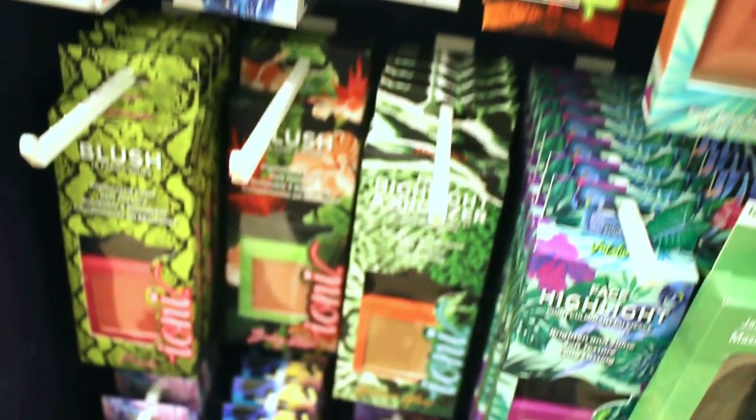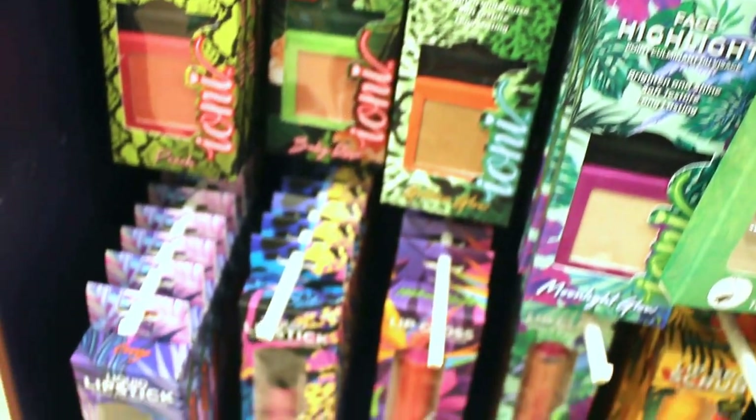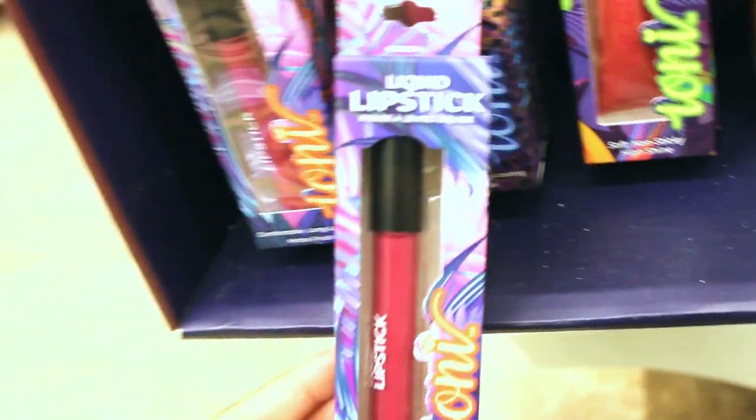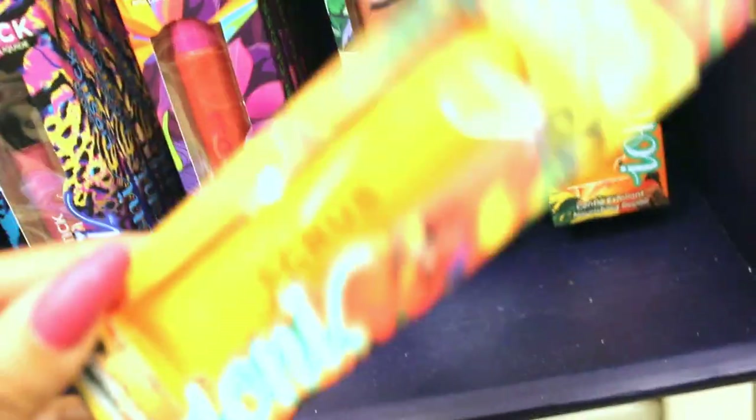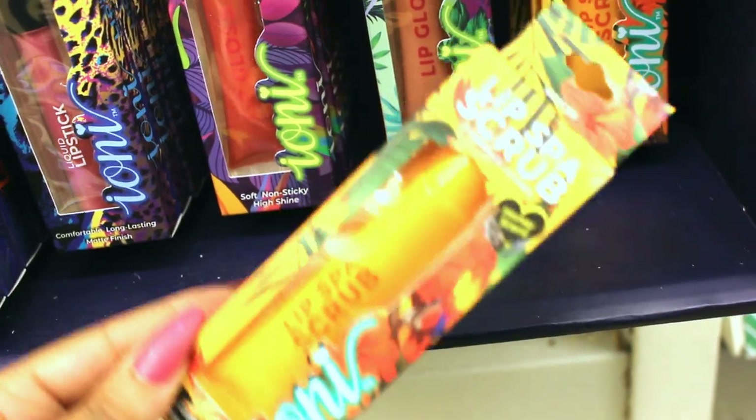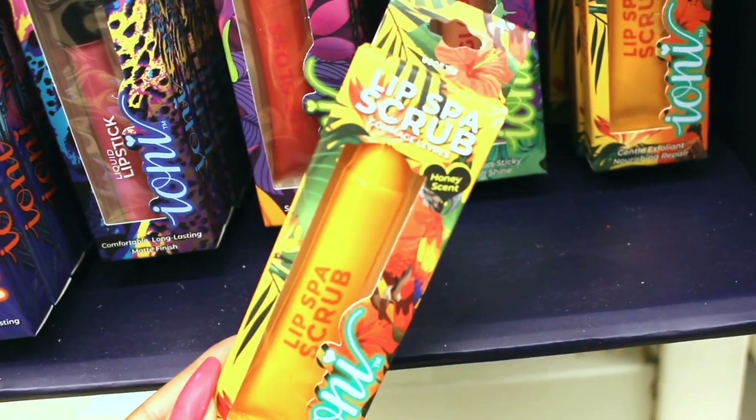So the first thing I see when I walk in is these Tony makeup products. They have blushes, some eye pencils, and this lip color. This one looks really pretty — it's a liquid lipstick in like this deep pink color. That looks really nice. They also have a lip scrub. I haven't tried it, but I think this would work really well. It's honey flavored.